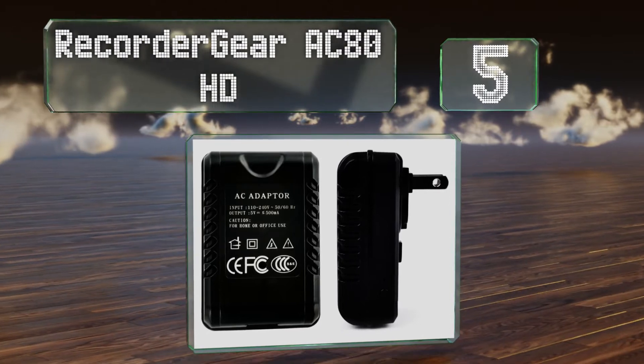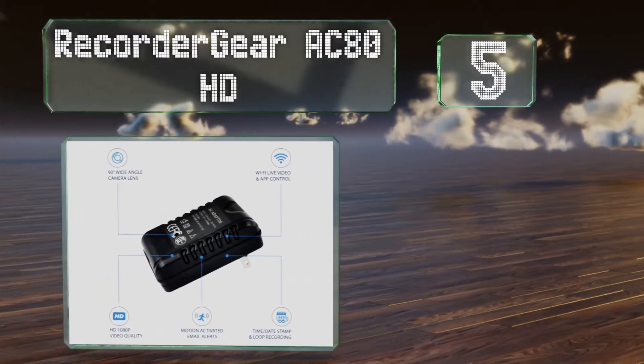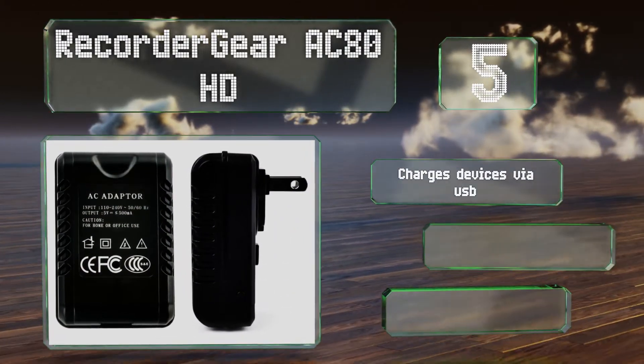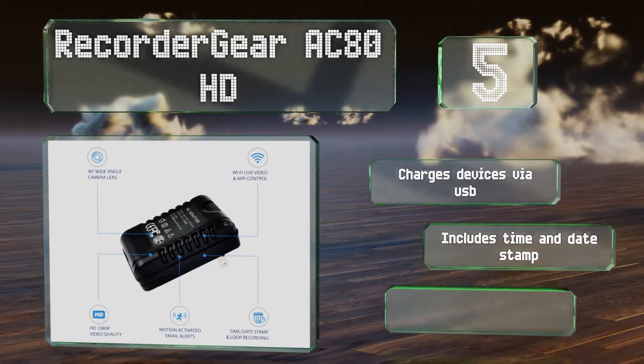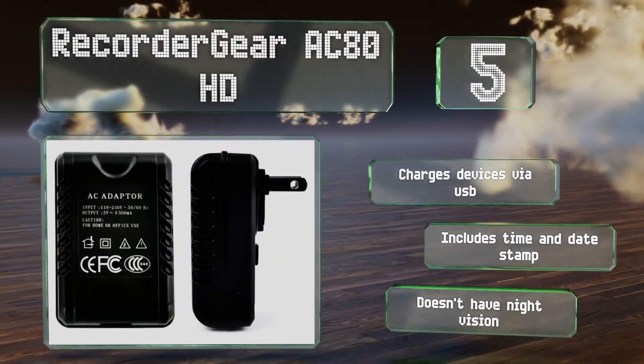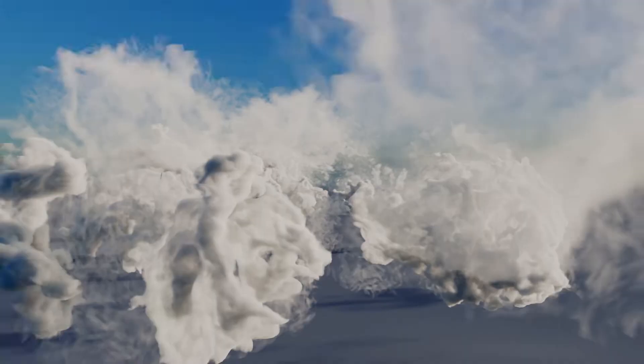Halfway up our list at number five, what makes the Recorder Gear AC80 HD so enticing is that it's small, portable, and utterly innocent looking. Top it off with the fact that it can record at 30 frames per second in 1080p and you've got a covert unit worth spying with. It charges devices via USB and includes a time and date stamp, but it doesn't have night vision.